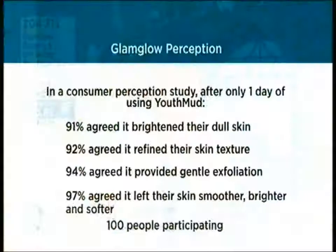There is exfoliation — the impurities are drawn out by the clay, and when you remove the product and circle gently with your fingers you see the brightness come to the skin. We have a consumer study — just one application on 100 women, which is quite high for a cosmetic study. The results are impressive: 91% agreed it brightened their dull skin, 92% agreed it refined their skin texture, 94% agreed it provided gentle exfoliation, and 97% agreed it left their skin smoother, brighter, and softer.